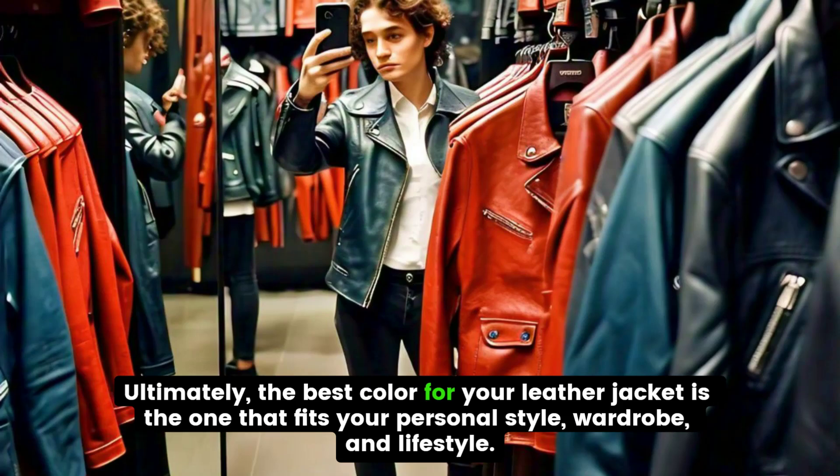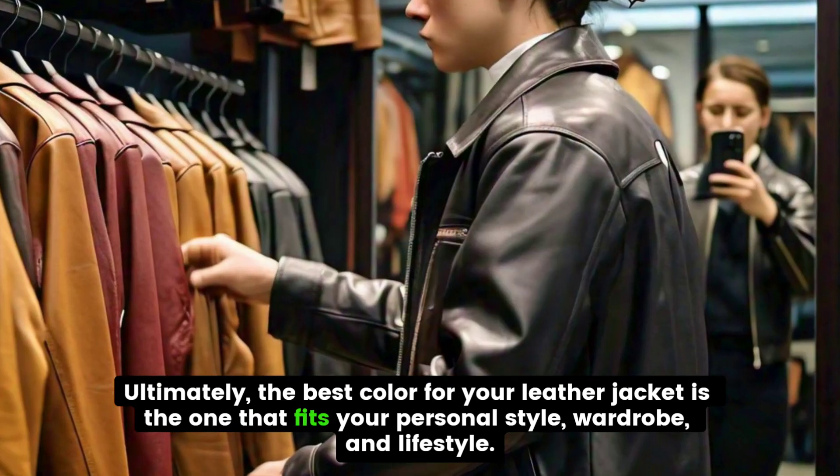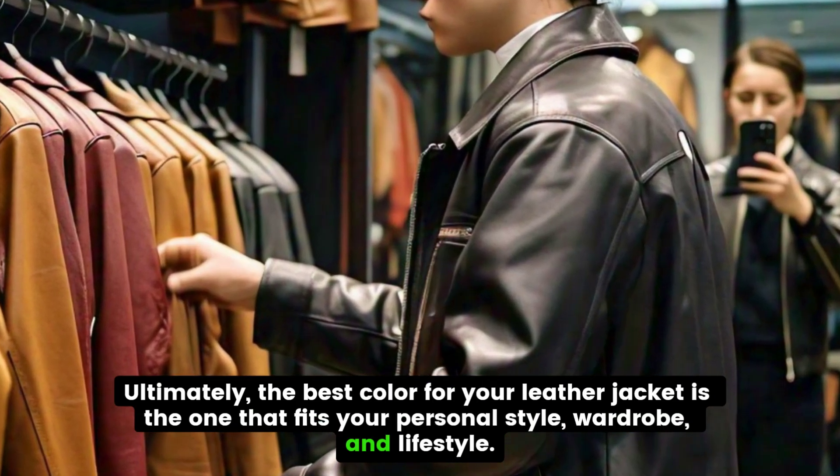Ultimately, the best color for your leather jacket is the one that fits your personal style, wardrobe, and lifestyle.